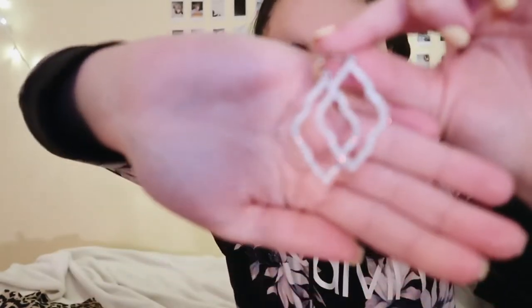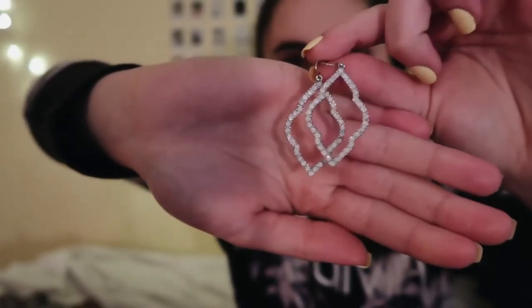Now for accessories. I basically got these earrings at Francesca's. I've been into hoops but I've never really owned statement earrings like these. I honestly love them — I think they're so cool. They really add something; they're dangly, which is always cute.